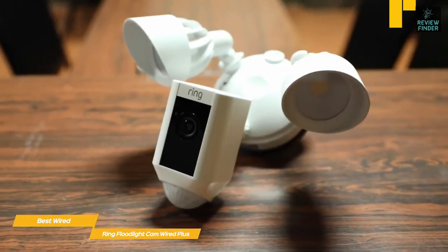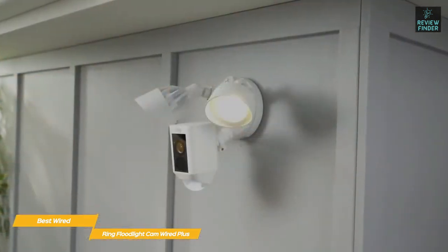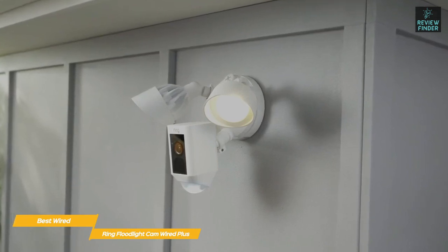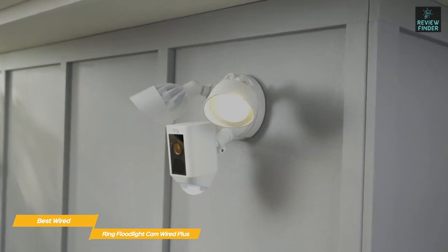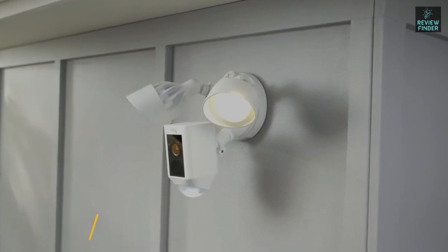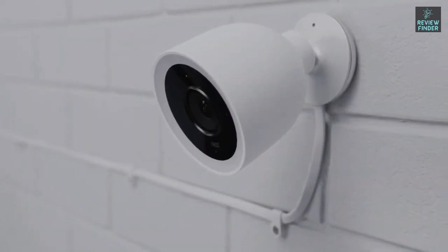Like the Arlo Pro 4, this camera system has an internal 110-decibel siren that you can trigger manually to scare off intruders, and if that doesn't work you can use two-way talk to issue a warning. If you're looking for super easy installation using existing junction boxes on your home's exterior, the Ring Floodlight Cam Wired Plus is a very good choice. You can even extend its capabilities with the pro version for a slightly higher price.